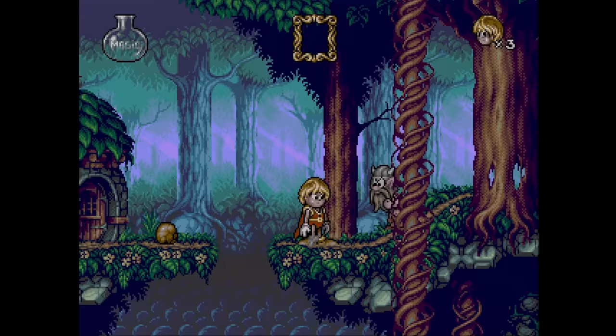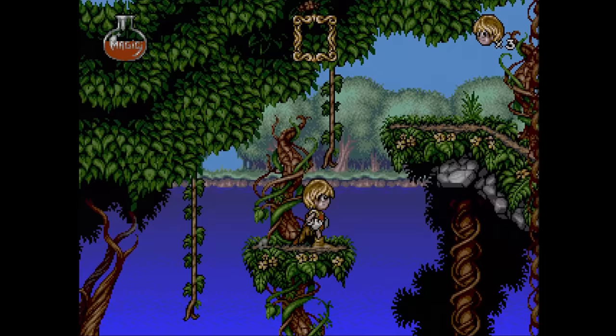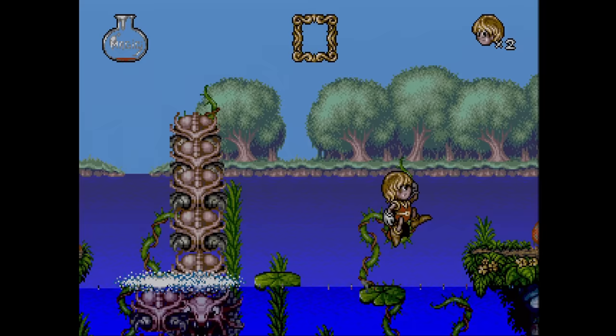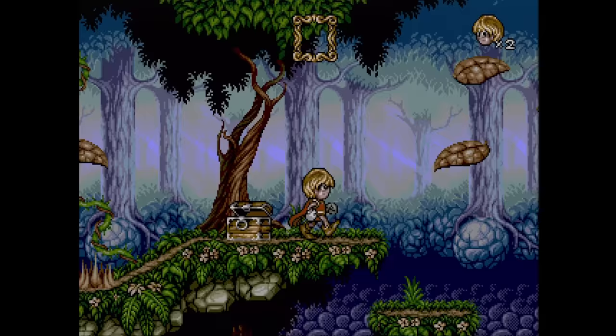The Misadventures of Flink is an excellent looking platform game. Unfortunately, most of the talent went into the visuals with little left over for the gameplay. It's very European, which isn't a compliment for games designed back then. Still, it's playable and it does look really nice. They would go on to perfect this style of gameplay with Lomax the Lemming on the PlayStation.